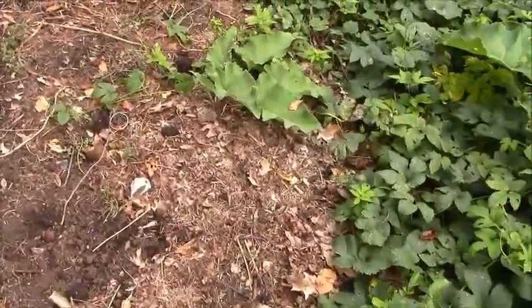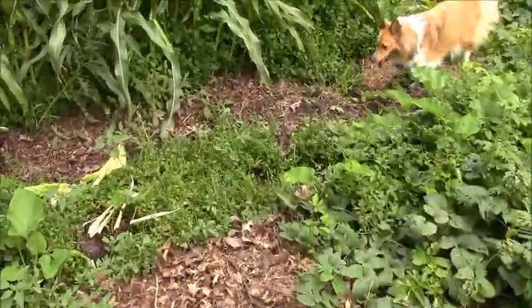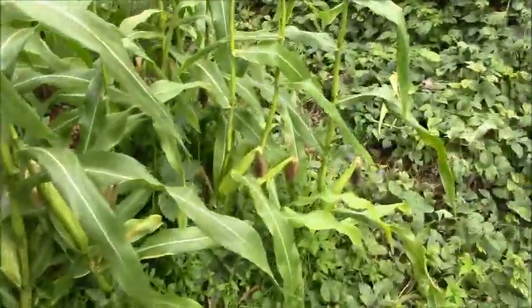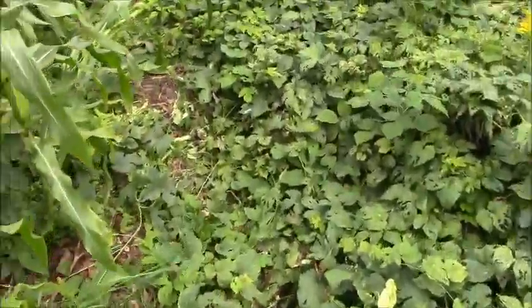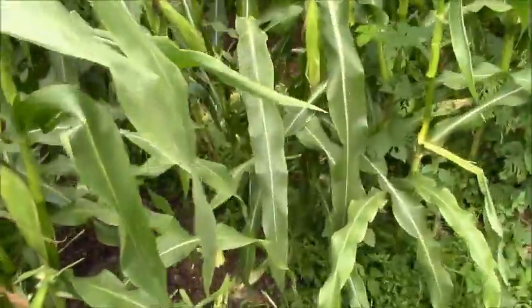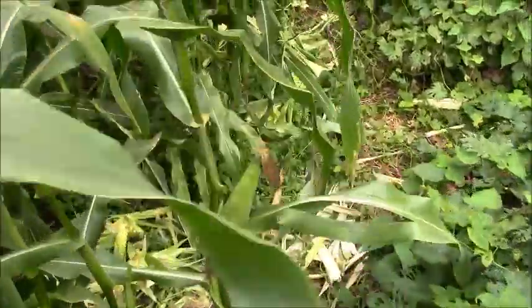This potato area has been pretty well harvested. I did a lot of corn picking last Thursday, and I'll be picking some more tonight.